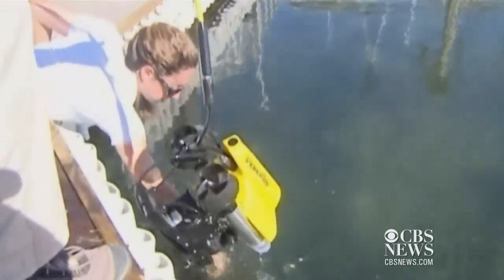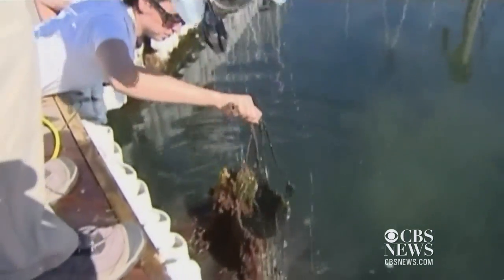We couldn't quite put our finger on it. But it definitely did not belong in the ocean. It's a fishing line — and it takes 600 years to break up into small pieces of microplastic.